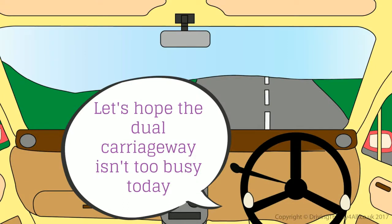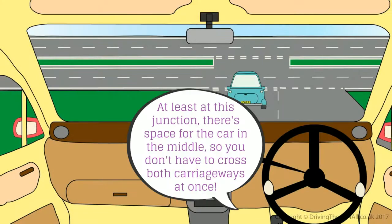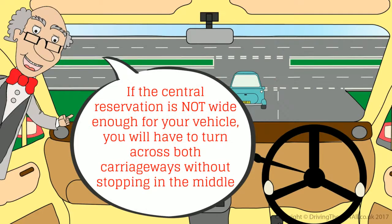Let's hope the dual carriageway isn't too busy today. It can be a nightmare when you need to turn right sometimes. At least at this junction there's space for the car in the middle so you don't have to cross both carriageways at once. If you're turning right onto a dual carriageway, you should always check that the central reservation is wide enough for your vehicle. If it is not wide enough, you will have to turn across both carriageways without stopping in the middle.